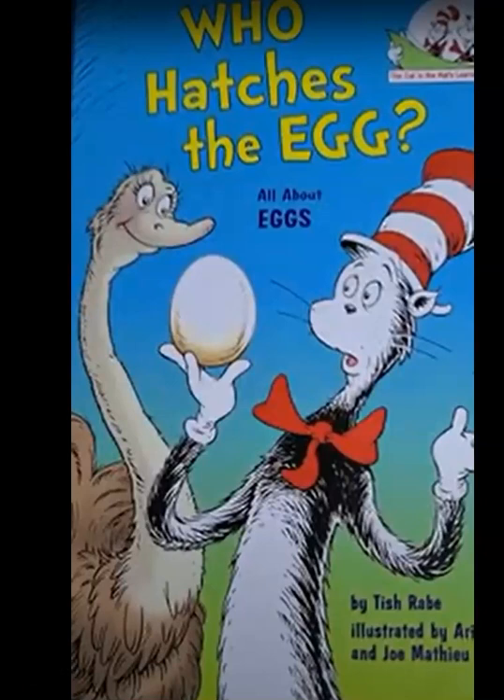Who Hatches the Egg? All About Eggs by Tish Rabe, illustrated by Astridides Ruiz and Joe Matthew. I'm the Cat in the Hat. We must leave right away. Can you guess what I'm cooking for breakfast today? Eggs! They're delicious, boiled, scrambled, or fried. Come on, jump in, and let's go for a ride.